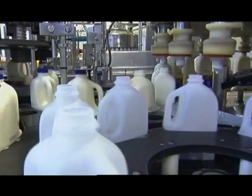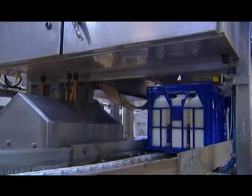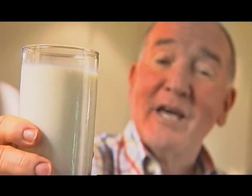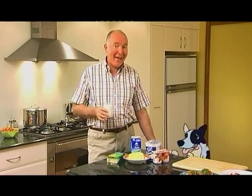Then all that's left is to bottle it before it is packed into milk crates and delivered by truck to your local shop. The total time it takes from leaving the farm to arriving on the shelf in your local shop is under 24 hours.